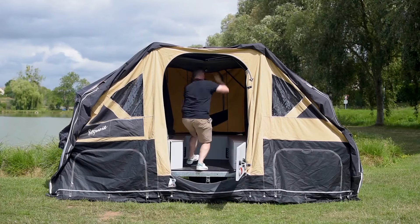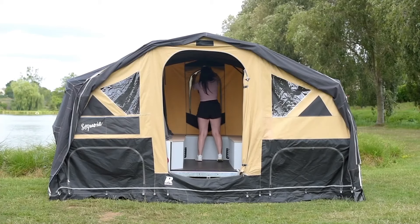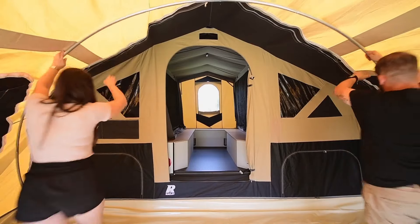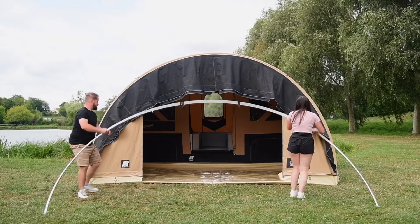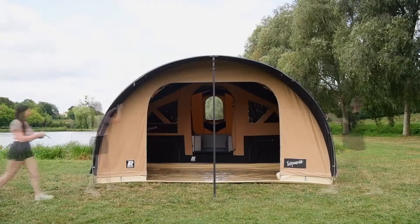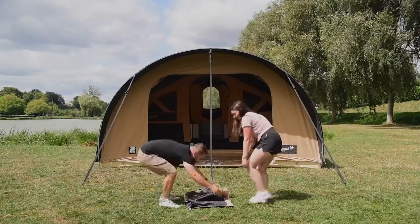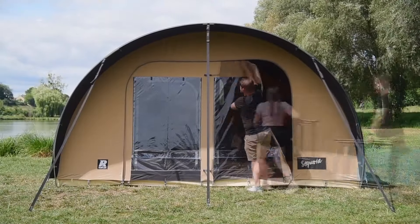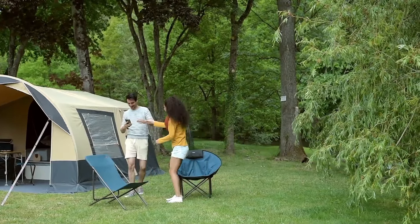The Sequoia has a large living area that can comfortably accommodate up to six people, divided into a dining area and a lounge area. The dining area has a table and chairs, while the lounge area has a sofa and armchairs. The Sequoia also has two bedrooms which can sleep up to four people, both featuring windows and doors for ventilation and natural light.